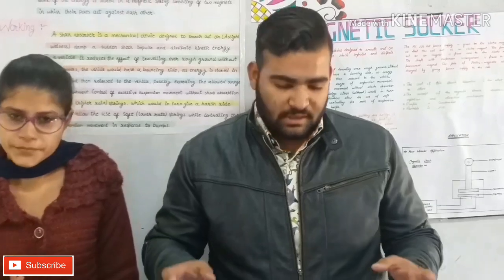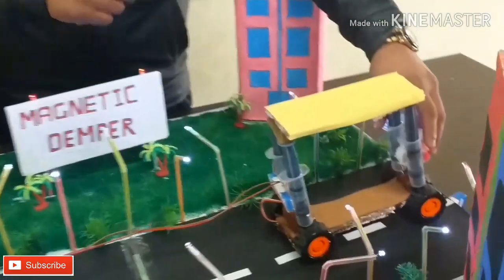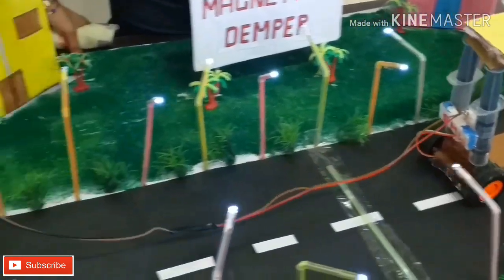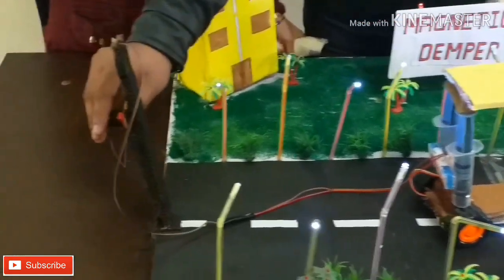Our vehicles are not able to handle that. So that's why we have a car that will use a shocker with a magnet. When we use the magnetic shocker and put it in place, the vehicle will not feel a shock.